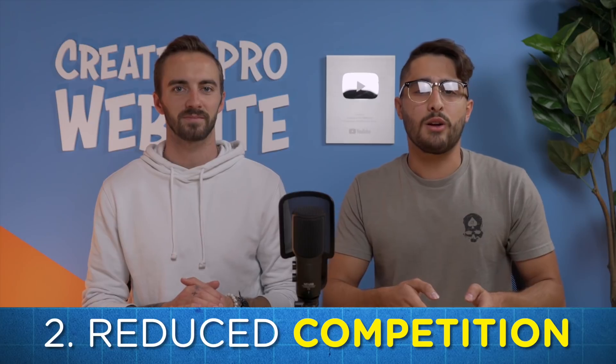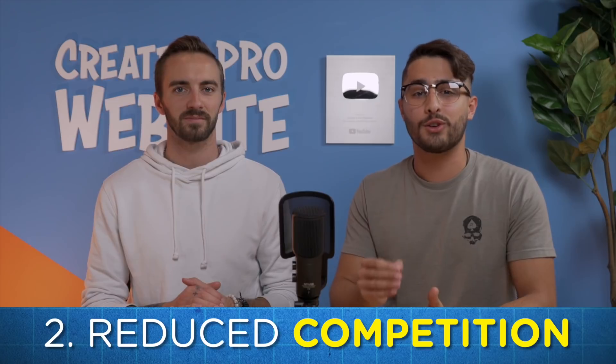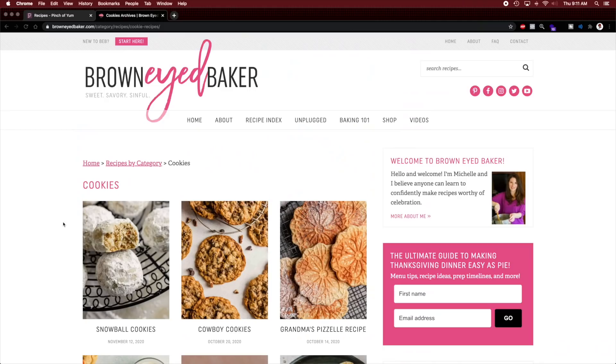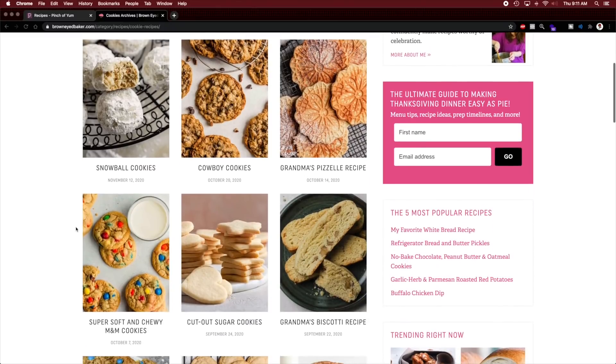Number two would be reduced competition. When you focus on a niche, there's less companies out there offering the same advice and products as you, which gives you a higher chance of turning a visitor into a customer. And number three: higher retention. People are much more likely to come back to your website if you have all the answers to a specific area of interest for them. After all, if you wanted to learn how to start baking, would you go to a large website about cooking or to a smaller website about baking for beginners? The information on a niche website is going to be much more focused to solve your problem.